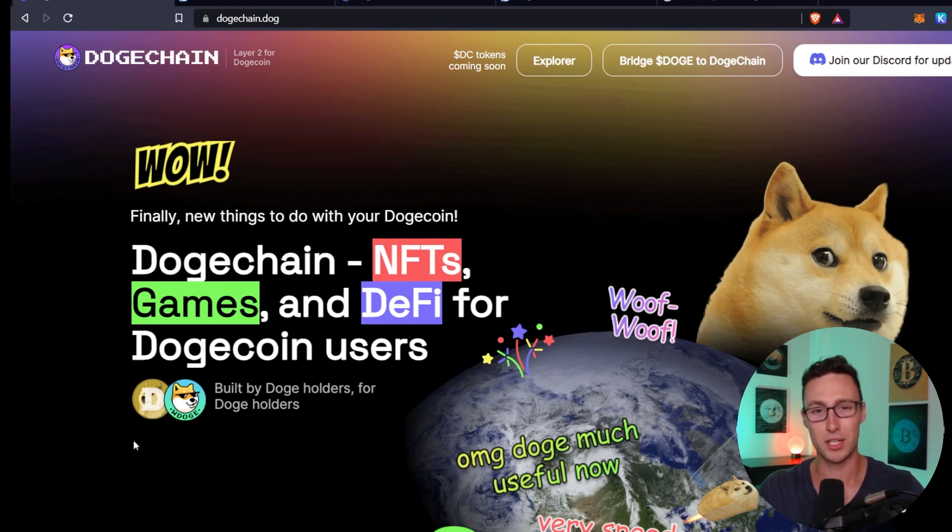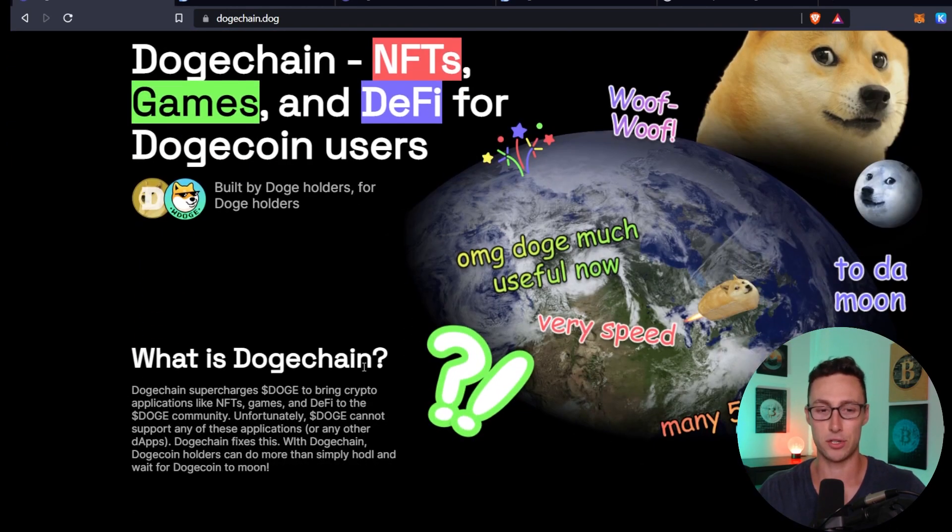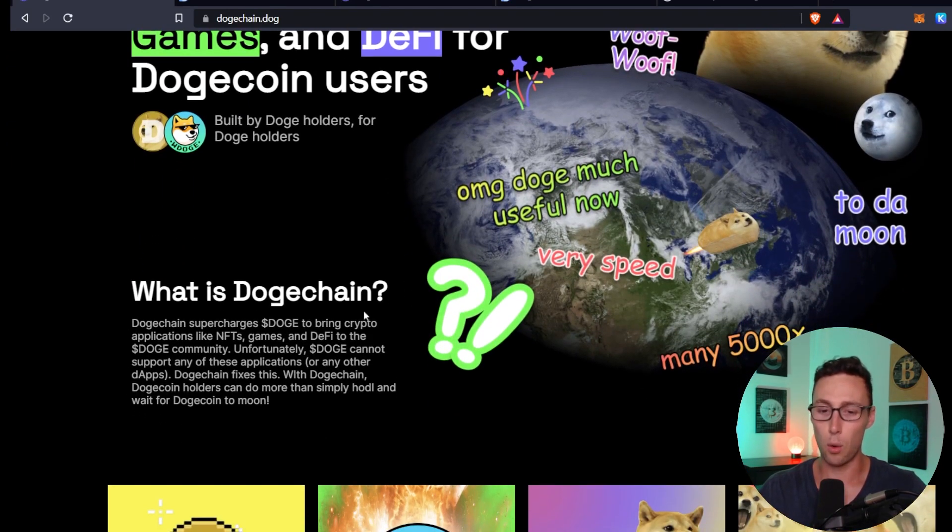And we know how popular dog coins and meme coins are. As the DogeChain website puts it: 'OMG Doge, much useful now.' Very eloquent. The DogeChain launch last week was pretty insane — there was actually one point where five different tokens were launching every single minute. Literally thousands of tokens launched on DogeChain within the first few days. Most of them were garbage, and to be completely honest, most of them were rug pulls. However, it was pretty remarkable to watch, and you did see a good amount of money flowing into the DogeChain ecosystem.